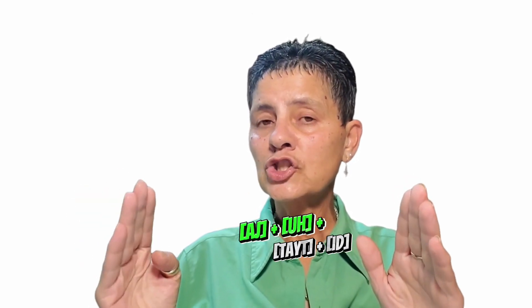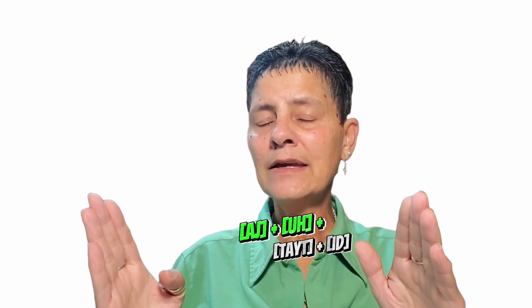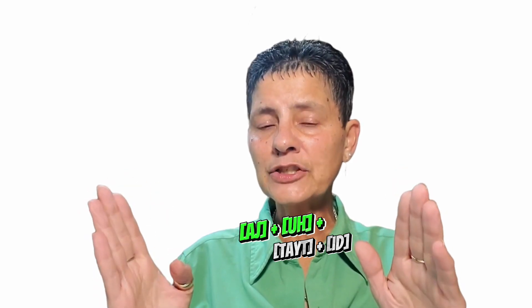It's an adjective and it's got four syllables. Let's pronounce it, my lovelies: agitated. Agitated.